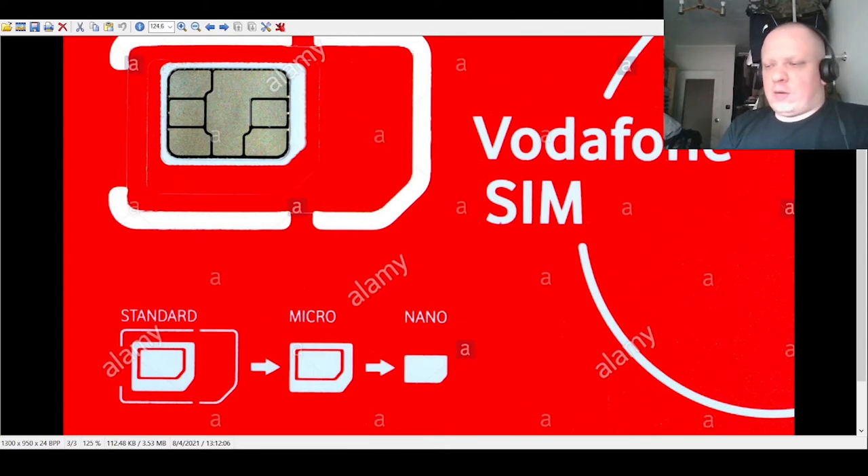I recommend skipping the post office — it takes too much time and it's not easy. The most important thing is to go directly to a company branch like Vodafone, T-Mobile, or O2. Tell them you want to buy a SIM card. They'll sell you the SIM, activate it, check everything, and you'll receive a fully working card. You can also buy a SIM at a petrol station first, then bring it to the branch and ask them to activate it — they'll do everything for you.